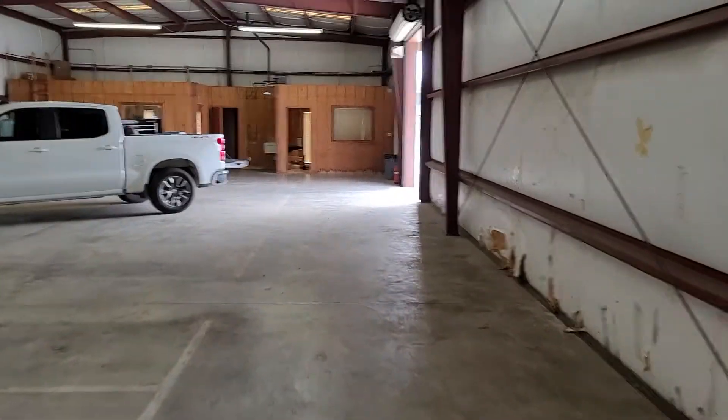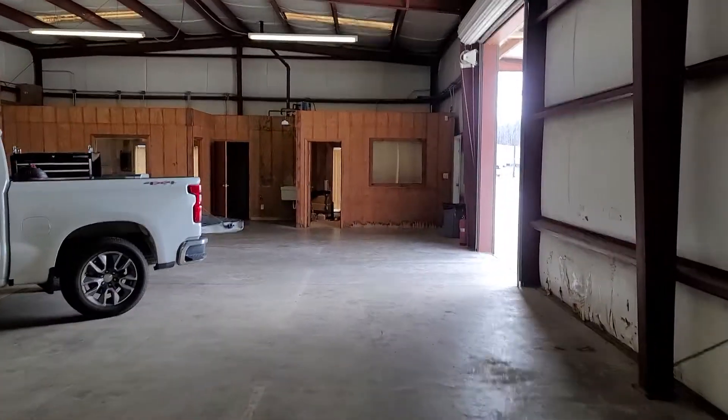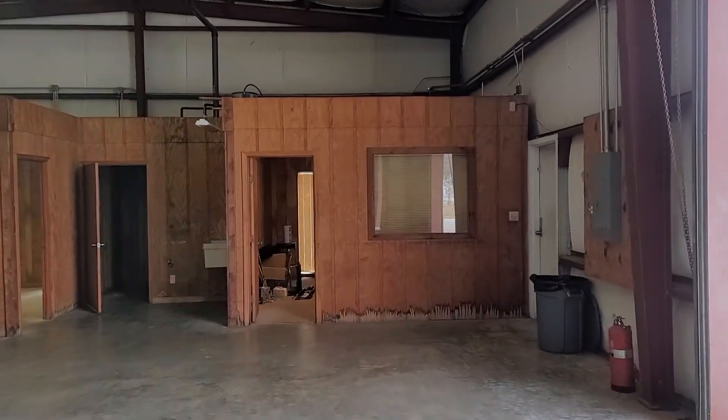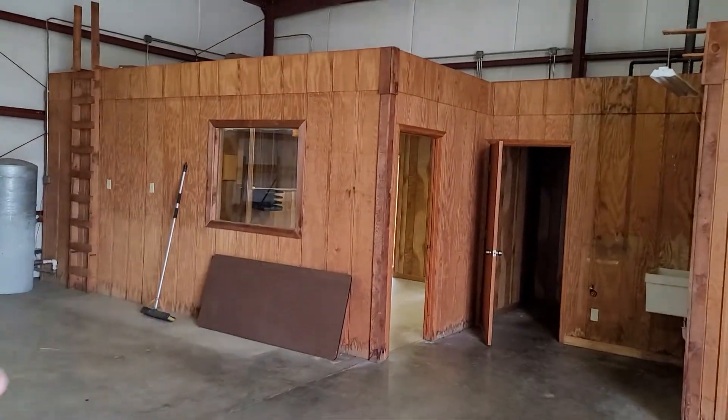That's pretty exciting — concrete guys should be coming this week. Let me show you guys a little bit of a tour. It needs a lot of updating — it was an old coffee shop, a lot of it has kind of an 80s look. We'll probably paint all this black.